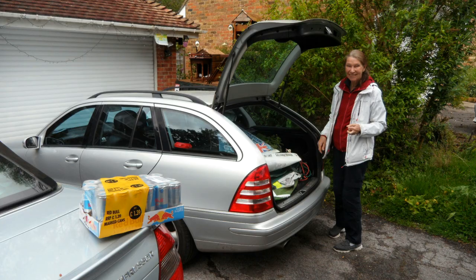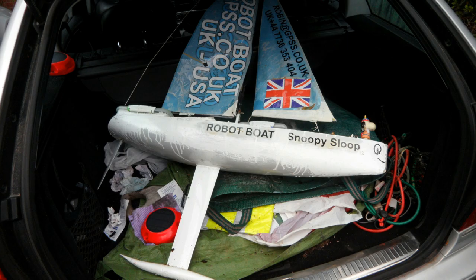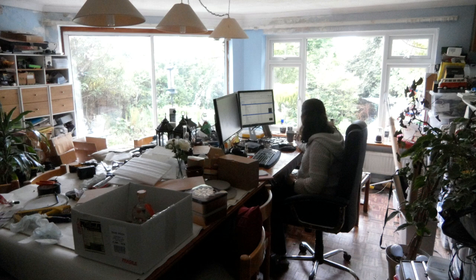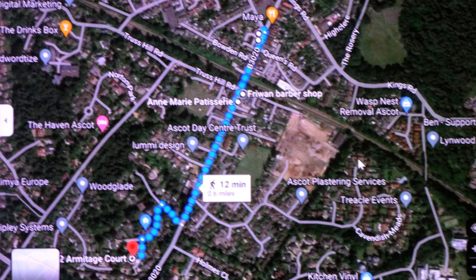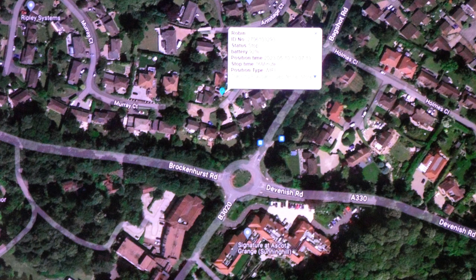Got back at about the same time June did from the garden centre, so the trackers will be checked out from her trip there. Samantha's still working from home. Come into the lounge — yes, that was the walk I did back. Let's just see how the trackers did.